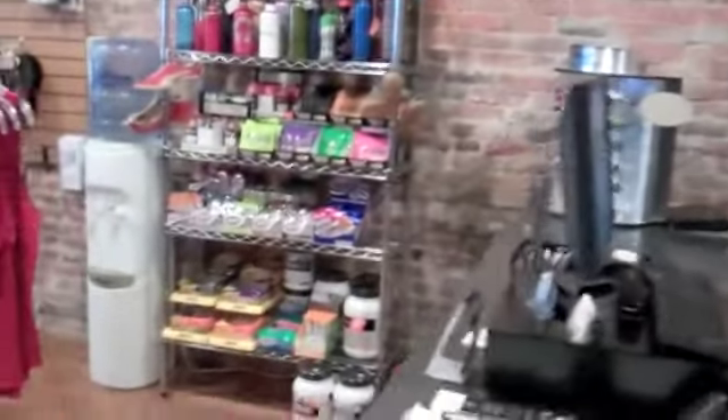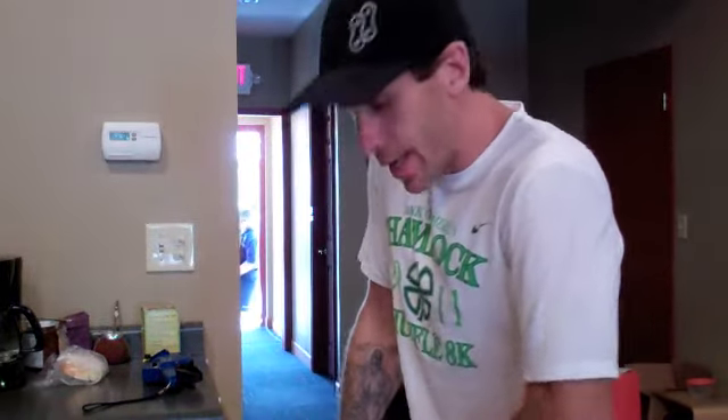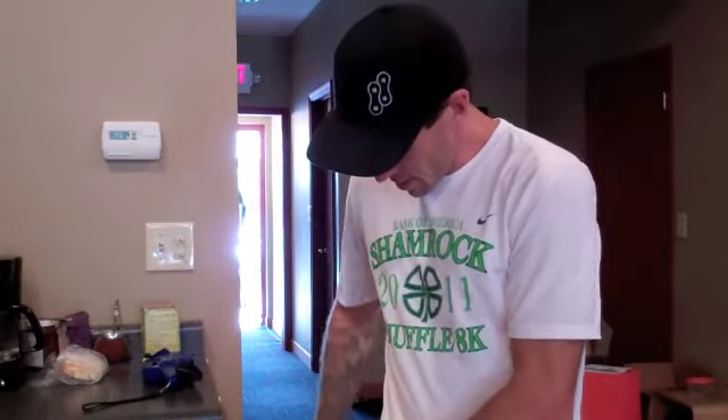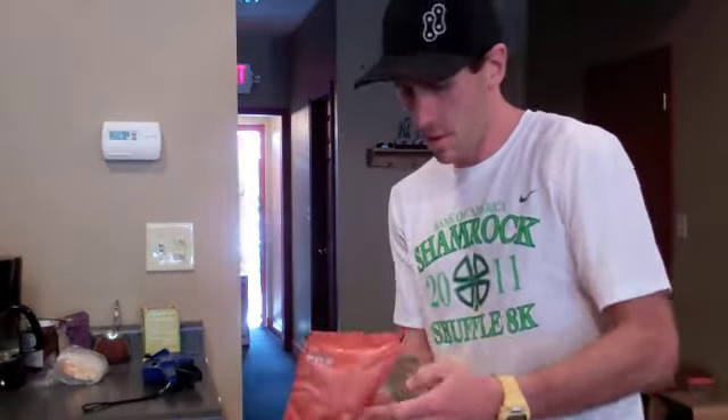So this is Stacey, and what we're going to do is slowly but surely roll out the good knowledge for you on things like goo, sport beans, Excel gel, and power bars. We tried to do this back in December while I was doing some inside rides on the trainer in the basement, but the video was just horrible. So we're going to try to do it again, and we have Stacey here with us, our sports nutritionist, to give us the skinny on FRS — what it is and what it isn't.